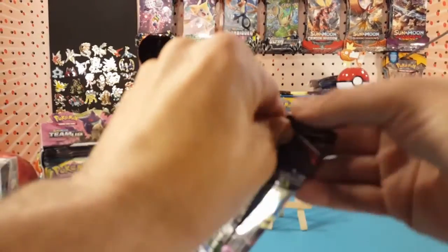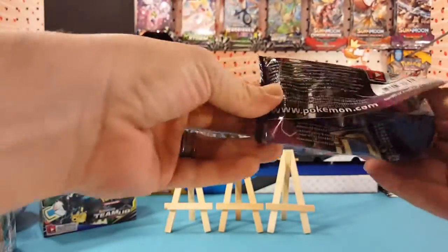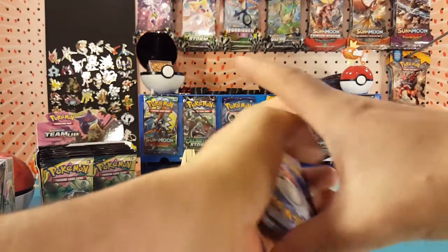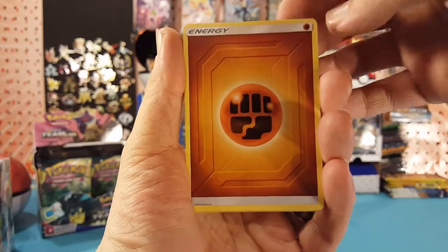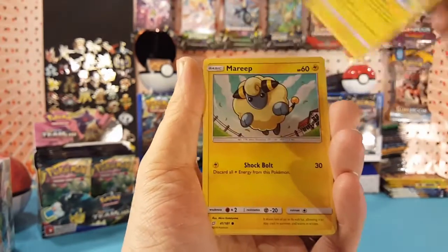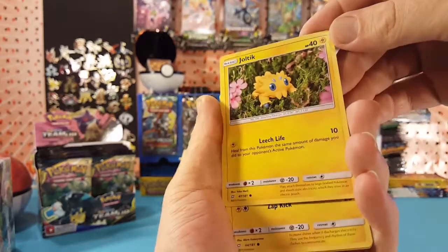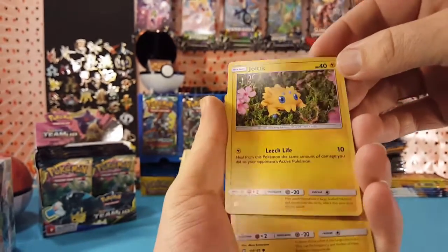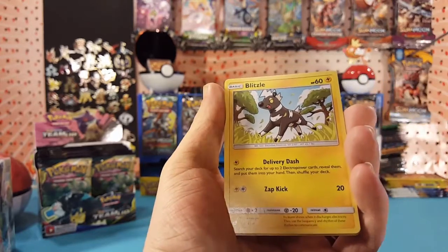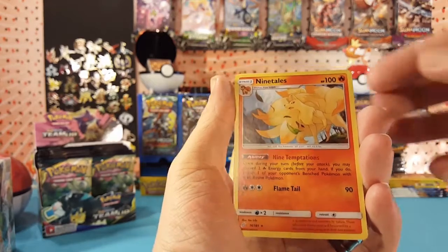Next pack — I will hold this code card back. We start this one off with fighting energy. Morgrem, Flaaffy, Jynx, Emolga, Mareep, Vulpix, Joltik — it almost looks like one of the clay arts but looks like it's been at least digitally enhanced. Blitzle, our reverse is a Charmander, and Nine Tails is our regular rare.